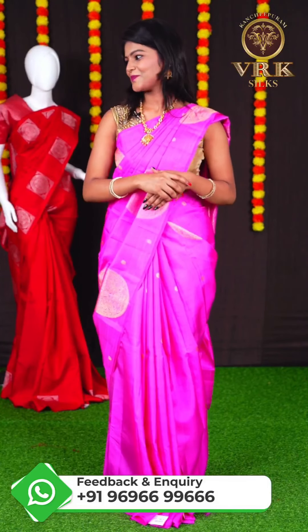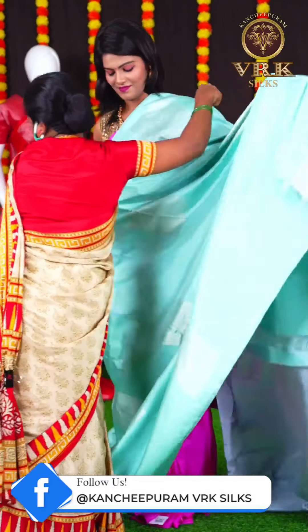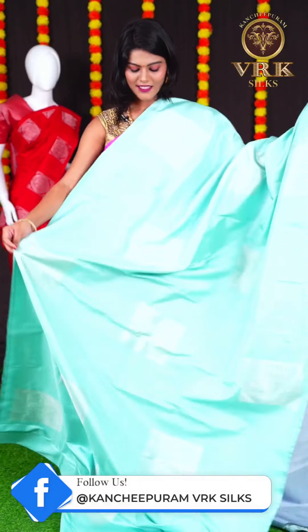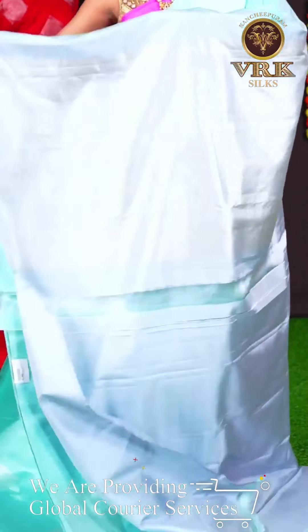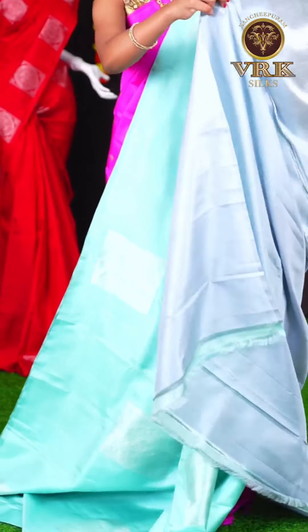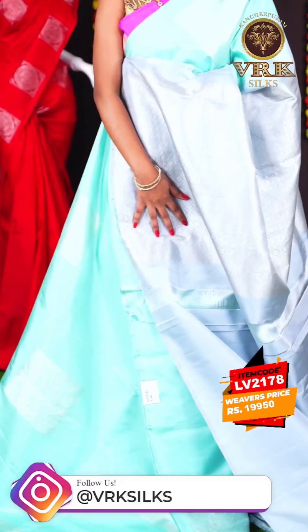Here we have another beautiful saree with ice blue color. This saree has all over silver zari square booties on the body, and an open border. The pallu is a grey color silver zari designer pallu, and the blouse is a grey color plain blouse. The item code is LV2178 and the price is Rs 19,950.